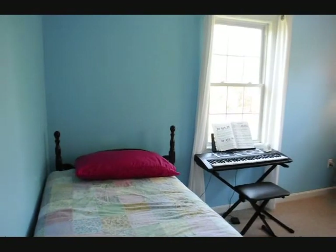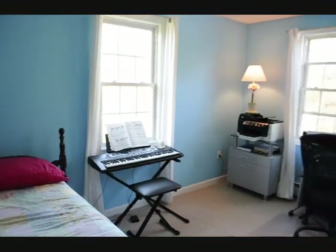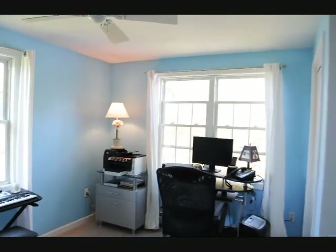This is one of the bedrooms. It has wall-to-wall carpet, two big sized windows, a ceiling fan, and a nice sized closet.